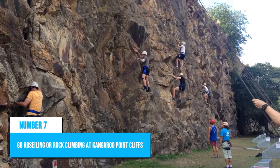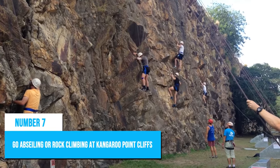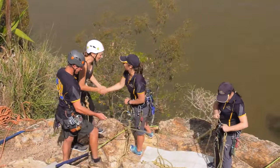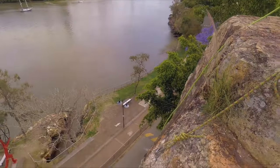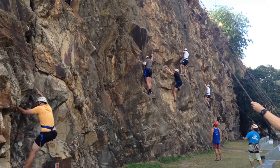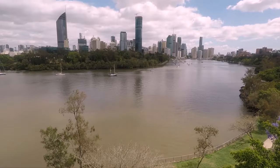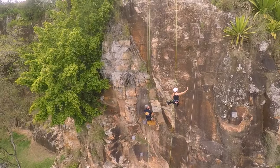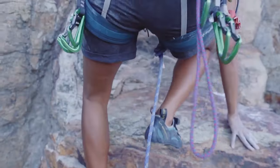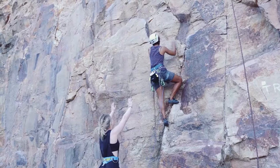Number 7: Go Abseiling or Rock Climbing at Kangaroo Point Cliffs. For travelers looking for some adrenaline-pumping adventure in Brisbane, Kangaroo Point Cliffs is a must-visit destination. Abseiling and rock climbing are the top activities at this iconic urban cliff face that offers breathtaking views of the cityscape. The challenge of scaling natural rock formations while being surrounded by an urban environment makes it a truly unique experience.